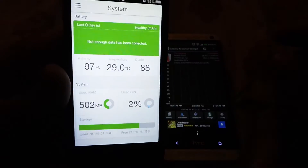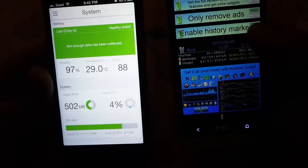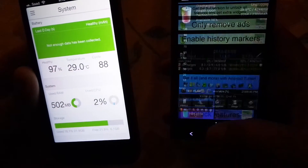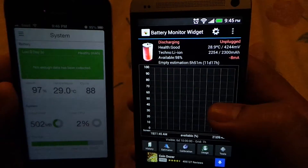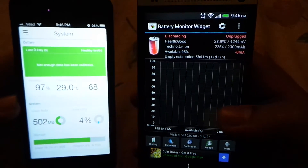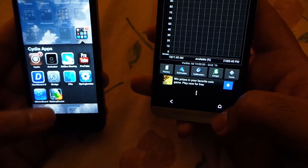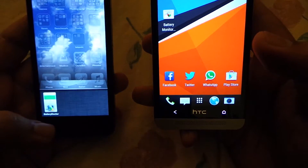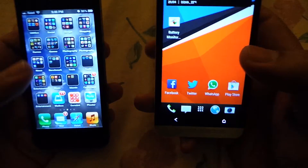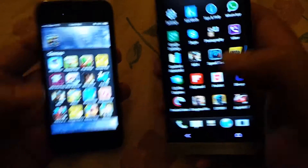As you can see here, this is my iPhone 5 and the battery is now 95% and the battery temperature is 29 degrees centigrade. This is HTC One - the battery percentage is 98% and the temperature of the battery is 28.9, which is similar to 29. So both are actually at the same temperature at this point in time. Let's see after 5 minutes of intensive gaming what happened - how much the battery drained and how much the battery temperature increased.